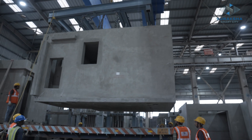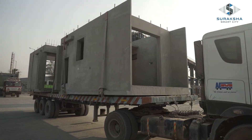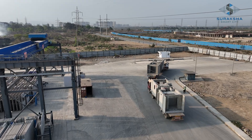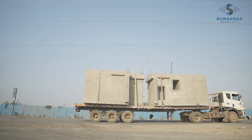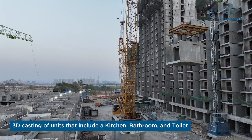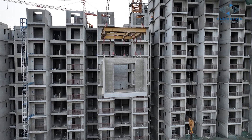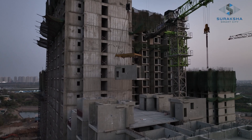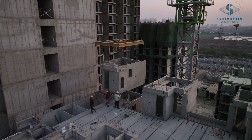The pre-cast elements are delivered to the construction site once they are completed. We have added a 3D casting process that allows us to create an entire room, including the washroom, as a single monolithic element in the factory, significantly reducing the number of joints.